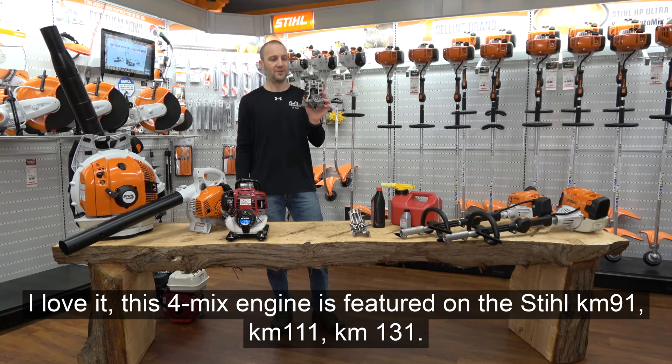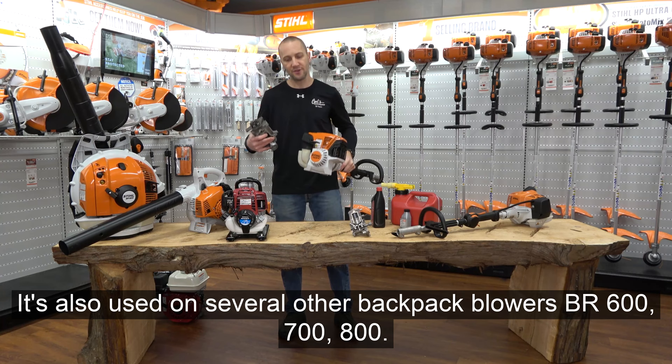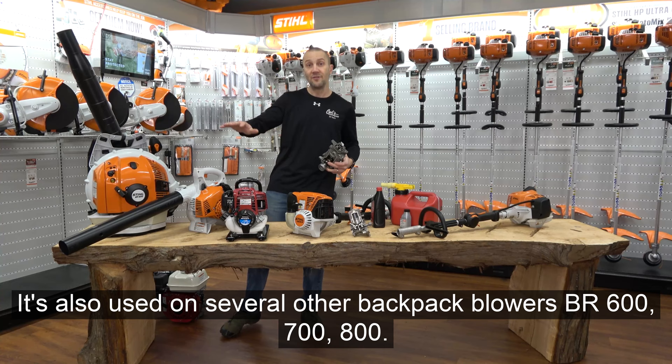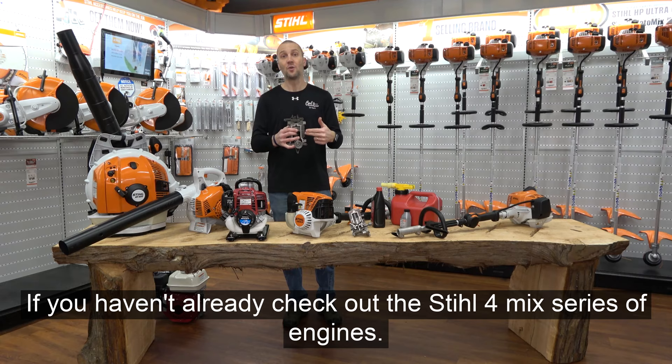This four-mix engine is featured on the STIHL KM-91, KM-111, KM-131, as well as the counterpart string trimmers in the FS series. It's also used on several backpack blowers — the BR 600, 700, and 800 — and on some of their edgers. It is great technology: clean, powerful, less maintenance. If you haven't already, check out the STIHL four-mix series of engines.